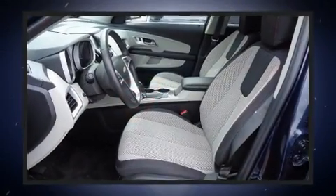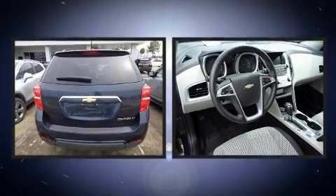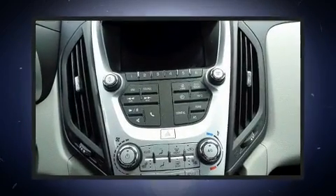All of the following features are included: variably intermittent wipers, a trip computer, power door mirrors and heated door mirrors, remote keyless entry, and cruise control.